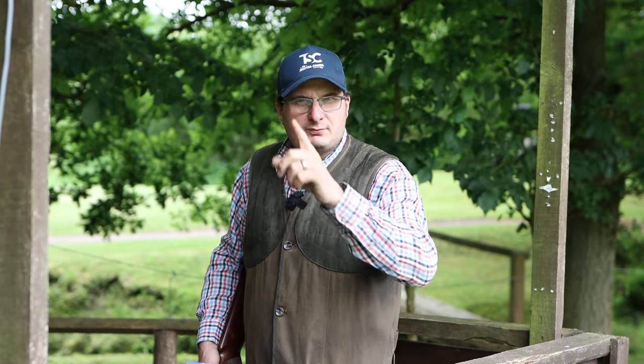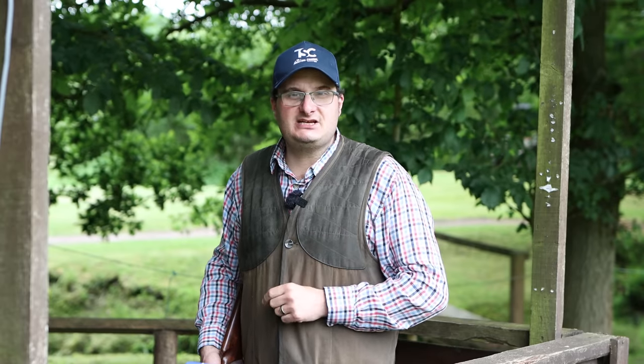Is this one of the best Brownings ever produced? Welcome back to the shooting channel and today we're going to talk about the famous Browning GTI.